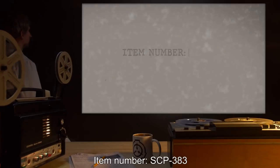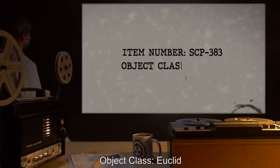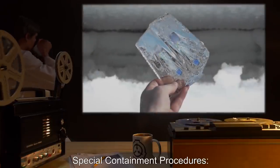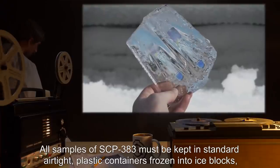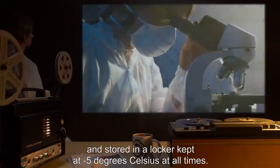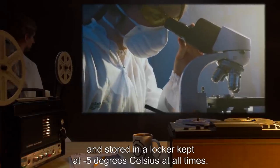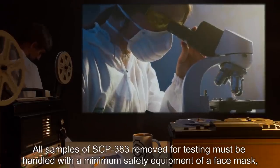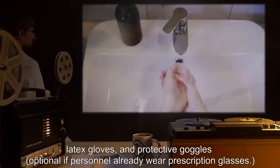Item number SCP-383. Object class: Euclid. Special containment procedures: all samples of SCP-383 must be kept in standard airtight plastic containers, frozen into ice blocks and stored in a locker kept at negative five degrees Celsius at all times. All samples of SCP-383 removed for testing must be handled with a minimum safety equipment of a face mask, latex gloves,